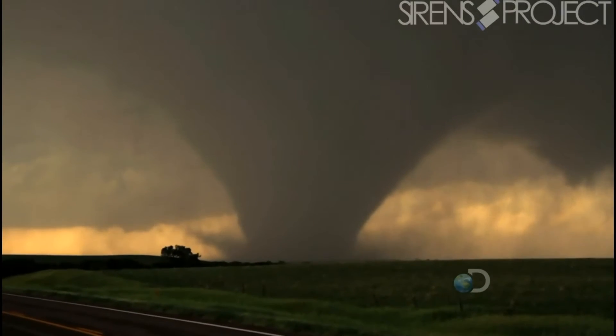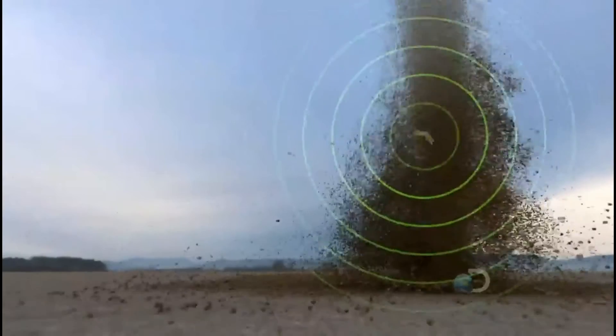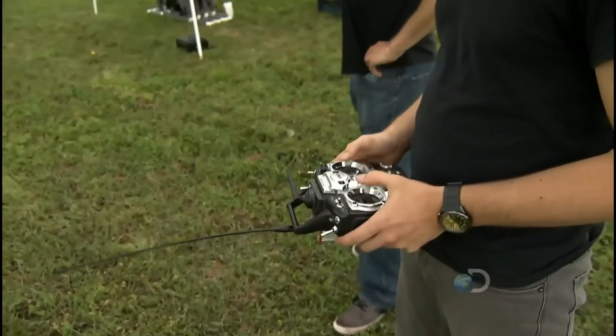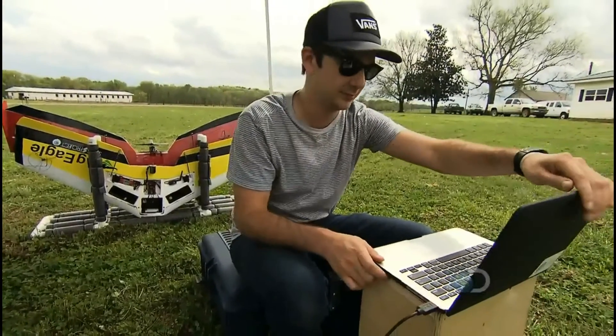After losing a couple of friends and colleagues in the El Reno, Oklahoma tornado on May 31, 2013, I decided to take it a different direction. That direction revolutionized storm chasing by flying autonomous aircraft inside the twister. Warren, along with Brent Boothiller and Nolan Lunsford, make up the Sirens Project.